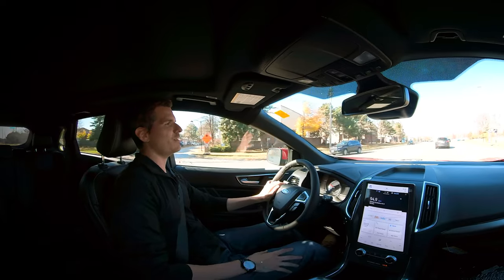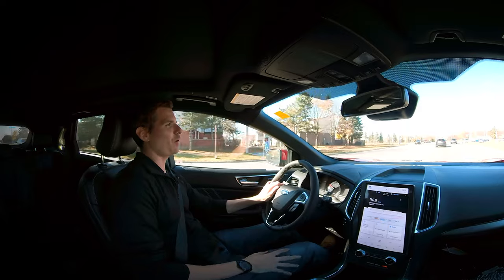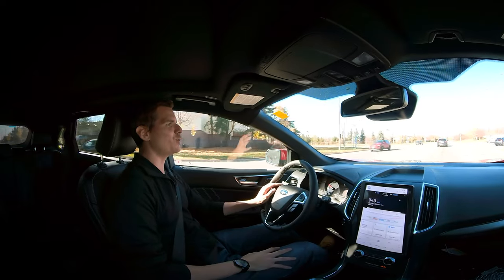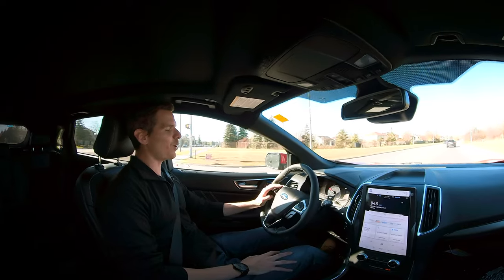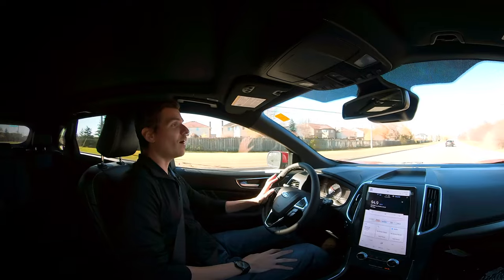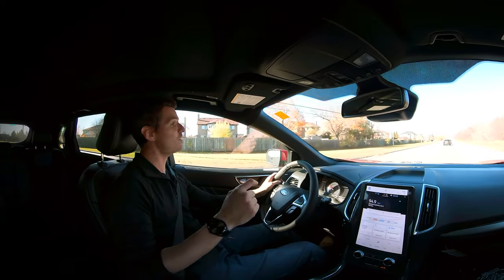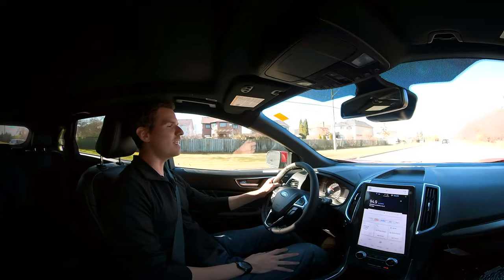You can definitely see some similarities to the Nautilus, but really it's just the powertrain — either the 2.0-liter or the 2.7-liter engine — where they share components; outside of that, those two cars are really, really different from one another. If you want a walkthrough comparison between the Edge and the Nautilus, check down in the description — I put together a video comparing the two.